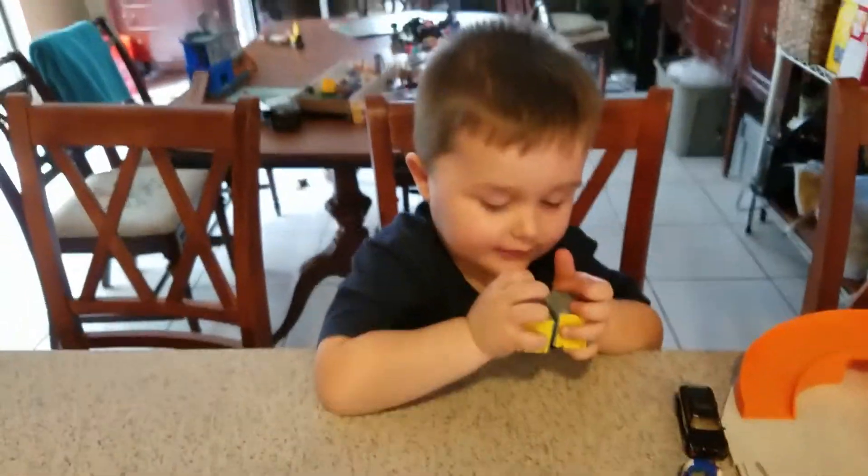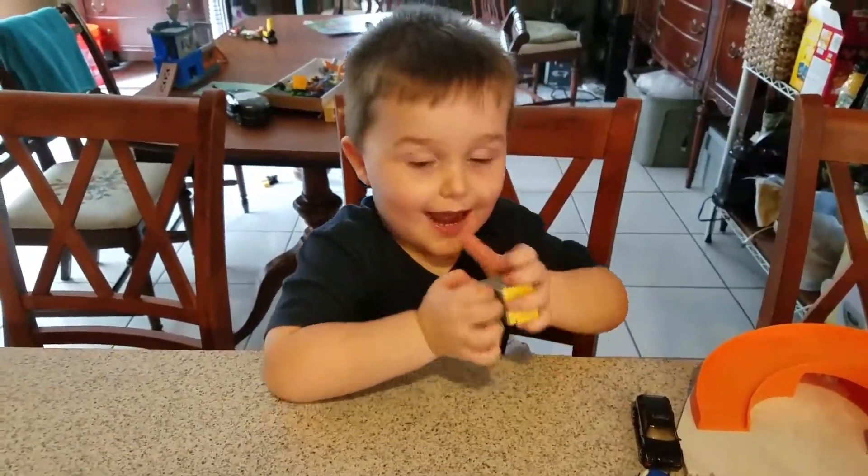Quinn, say hi. Hi. You gotta look at me and say hi. Wave or something. Hi.